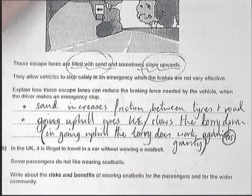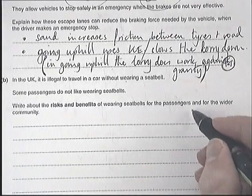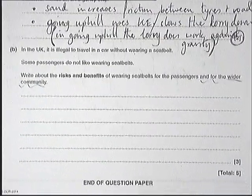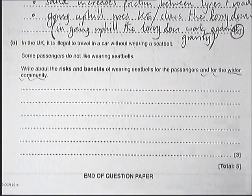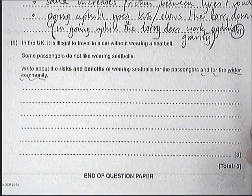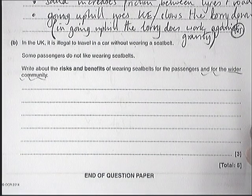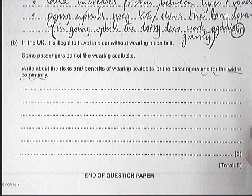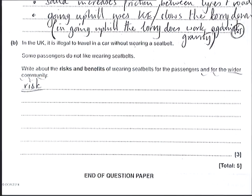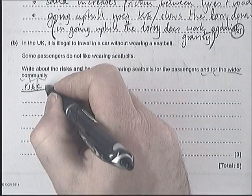Next we have risks and benefits of wearing seat belts, and this question asks about the wider community — which is a nuisance because it's a confusing statement. OCR, I think you need to have a little think when you print your tests. So let's write a risk — we already talked about benefits — let's start with a risk.